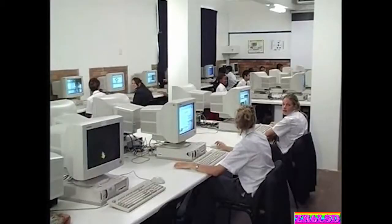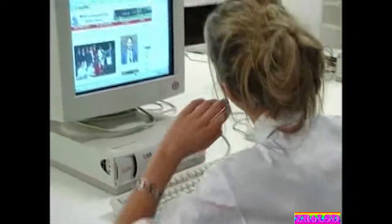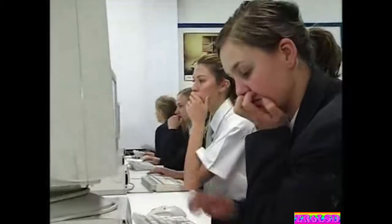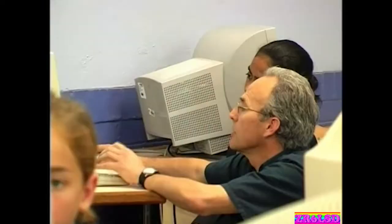Kids must leave school computer literate these days, and to help them do that, there is open source. For anyone leaving school, computer literacy is not negotiable. A school without a computer lab is simply not equipping its learners for life in our modern computerized environment. Yet by its very nature, a computer lab is expensive to set up and maintain.